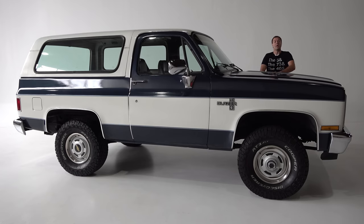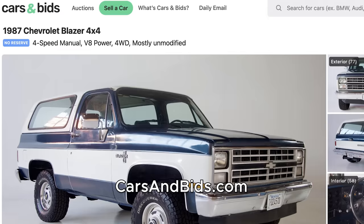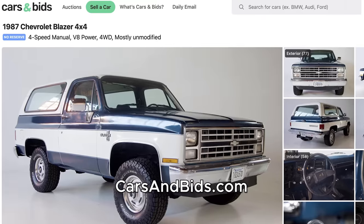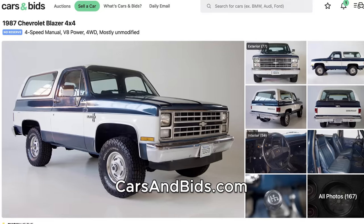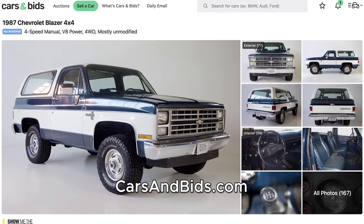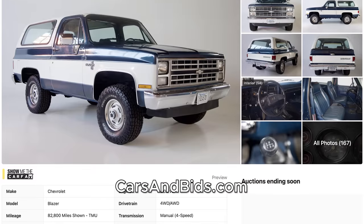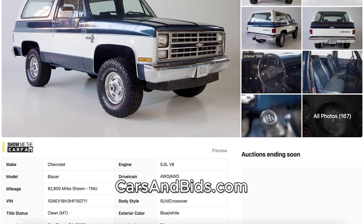Before I get started, big news. This Chevy Blazer is currently for sale, being auctioned live on Cars and Bids. It has a cool two-tone paint job, four-wheel drive, a manual transmission, and a big V8, and it could be yours. Once you finish watching this video, click the link in the description to head over to Cars and Bids for the live auction, where you can bid on it and buy it.